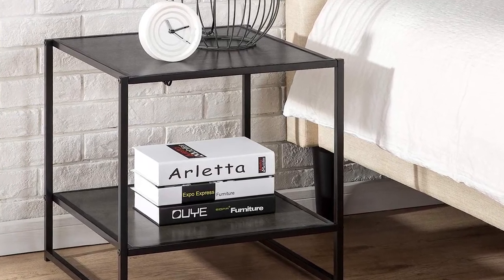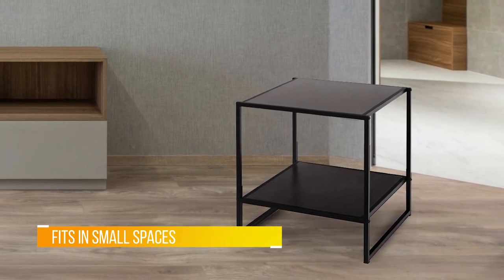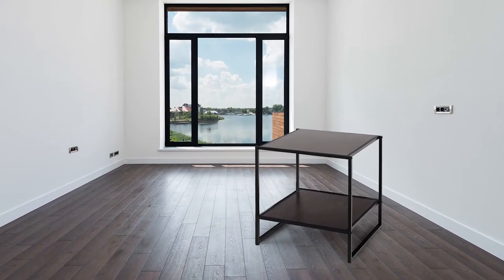It took them about 20 minutes. Reviewers also appreciate how sturdy this nightstand is. One not-disappointed customer says the surface of these tables is a good-looking melamine type material.